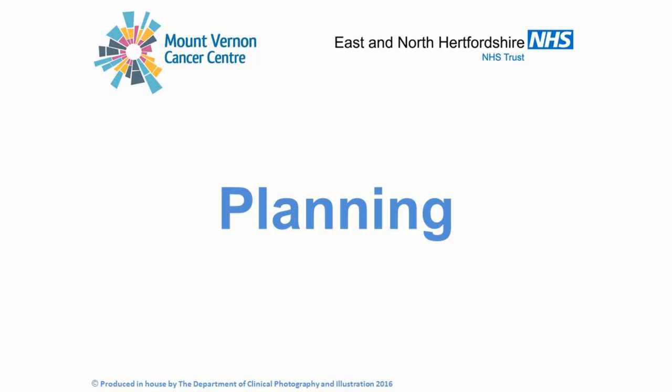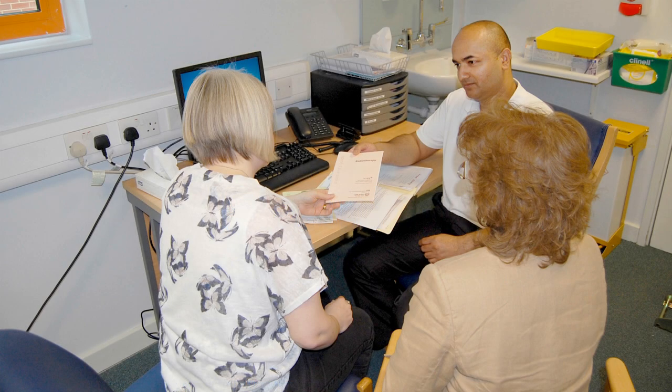Planning. Your first radiotherapy appointment will be for planning. Check in at the reception desk and have a seat in the main waiting room. A member of the radiotherapy team will call you into a private room and explain what will happen during your appointment. The treatment is planned specifically for you, so to be able to do this, we will need to have a short CT planning scan. This should take around 20 to 30 minutes.